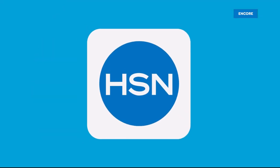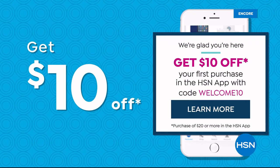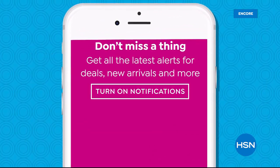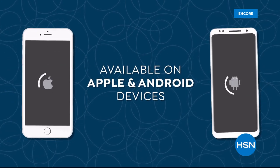Don't miss a thing with the HSN app. Get ten dollars off your first in-app purchase with code WELCOME10. Opt in to push notifications for early access to exclusive app-only deals. Available on Apple and Android devices.